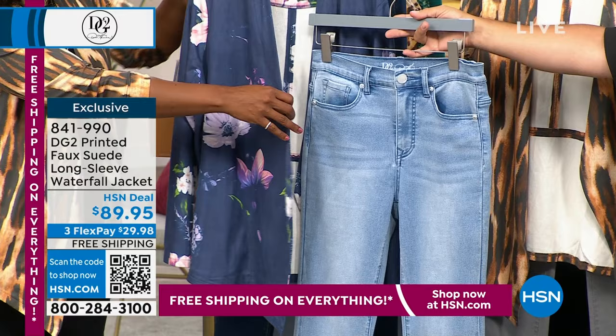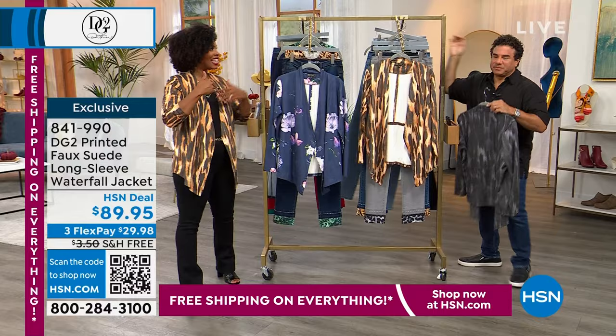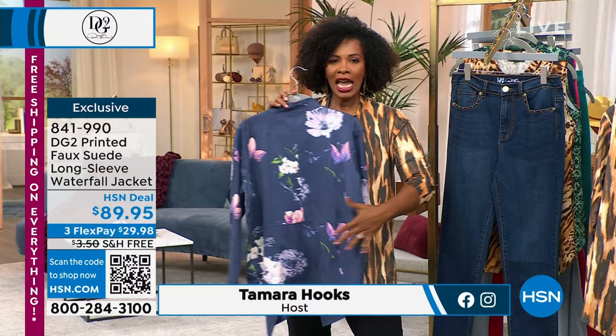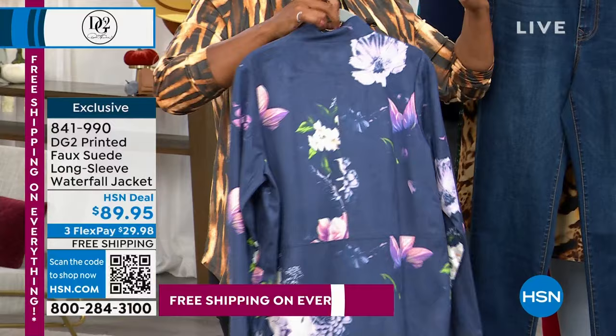I hadn't thought of it — I always think monochrome. But I like that even better. When you have something like this with these beautiful prints, you can pull out any of the colors, put on a great bottom, and you've got a great piece. That third piece is what really looks styled and finished.